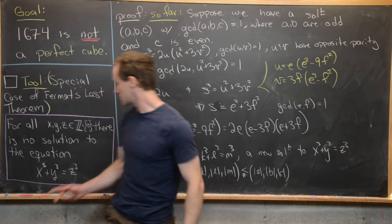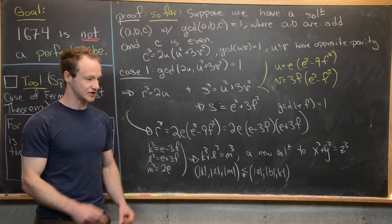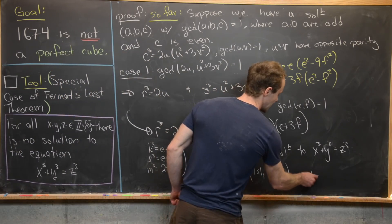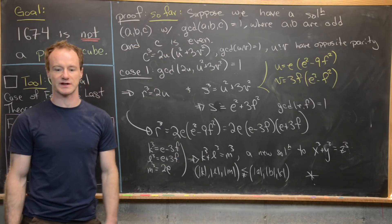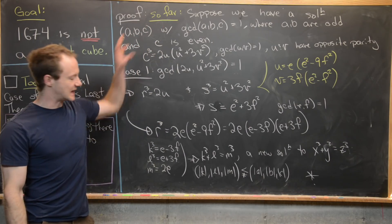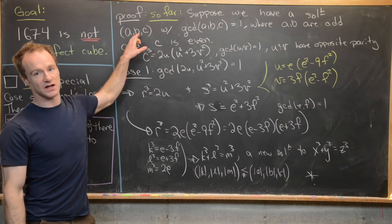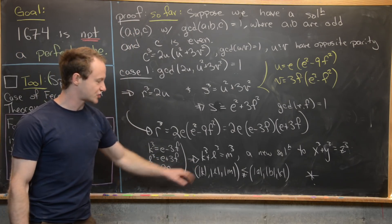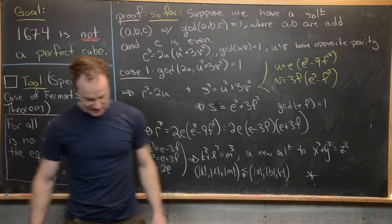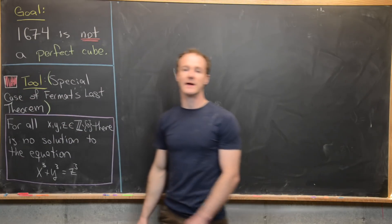But all our solutions come from triples of non-zero integers, and our ordering involves their absolute values, so this infinite descent is an impossibility. We've arrived at a contradiction to the assumption that a solution existed. Equivalently, we could have assumed (a, b, c) was minimal in that ordering and then constructed a strictly smaller solution — either way, there is no integer solution to x cubed plus y cubed equals z cubed.